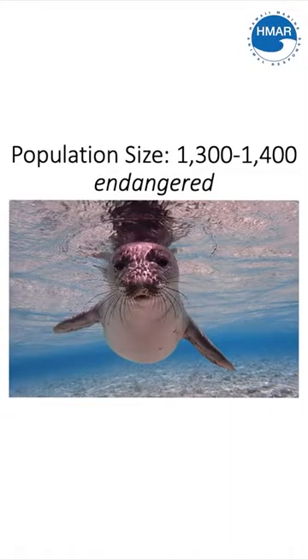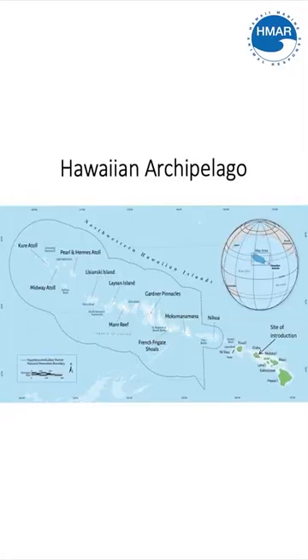Hawaiian monk seals are not only a marine mammal, but also an endangered marine mammal. They're endangered because their total population size is estimated to be between 1,300 and 1,400 individuals, which is not a significant amount for an animal that used to have such a large population spanning across the entire Hawaiian island archipelago.